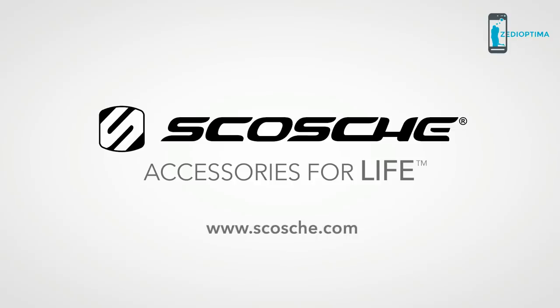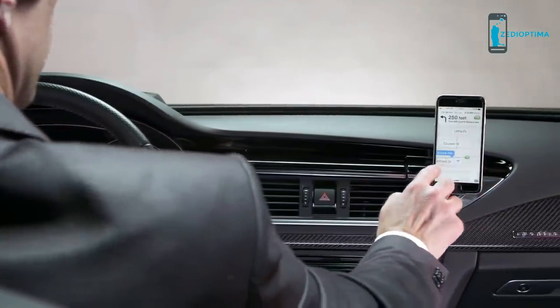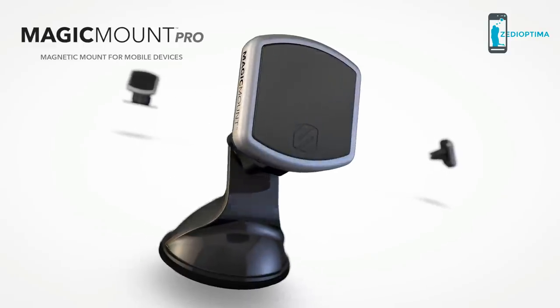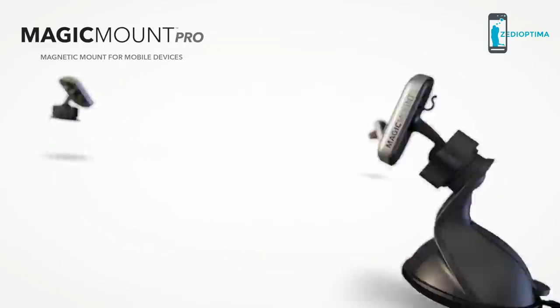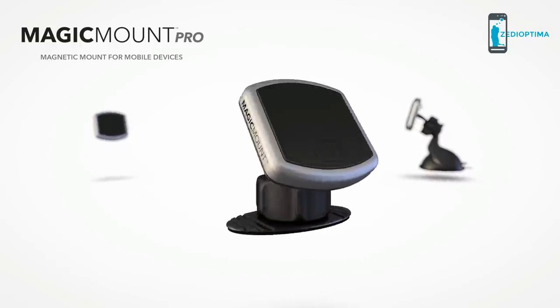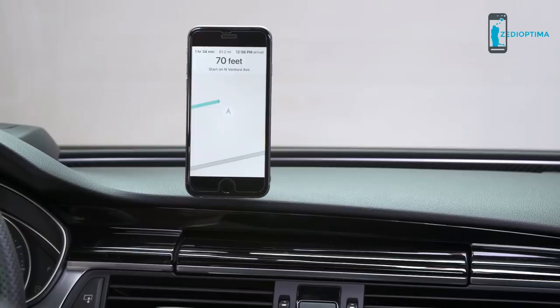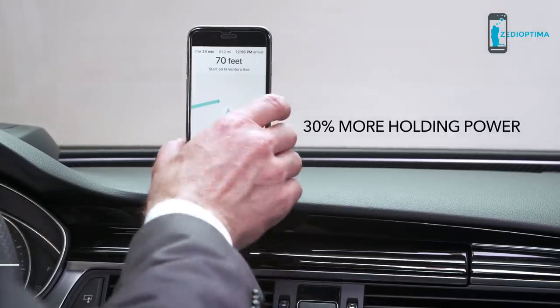Skosh, the number one mount brand in the US and maker of the original Magic Mount system, proudly introduces Magic Mount Pro — the revolutionary magnetic mounting system for smartphones, tablets, and other mobile devices. Available in multiple designs, there's a Magic Mount Pro for all of your mounting needs.